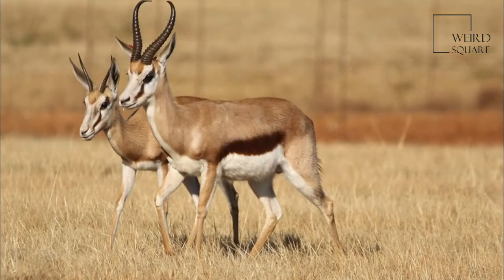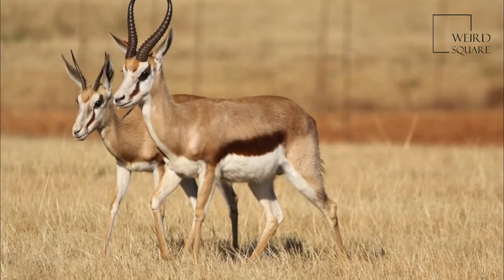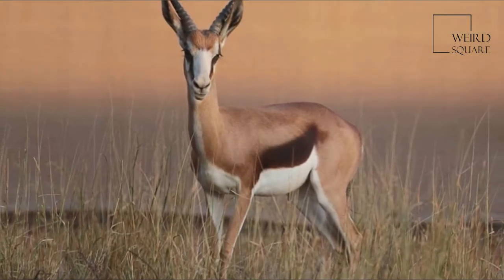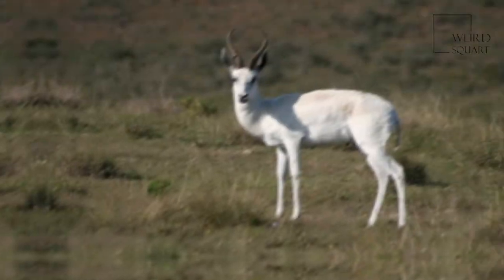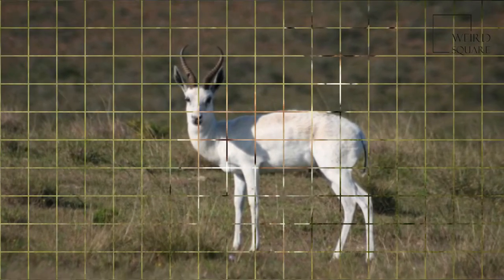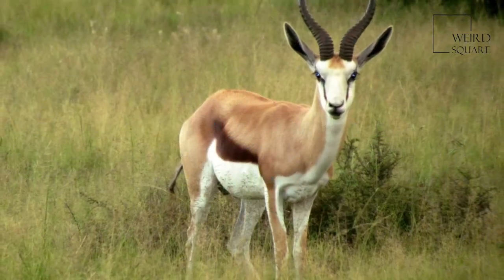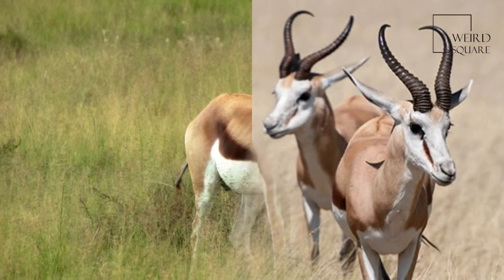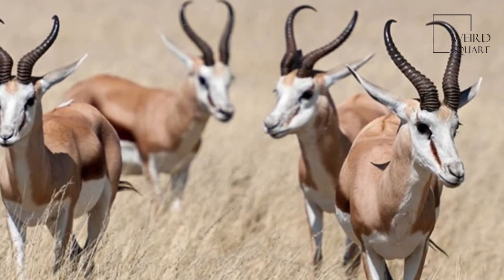A slender, long-legged antelope, the Springbok reaches 71 to 86 cm (28 to 34 in) at the shoulder and weighs between 27 and 42 kg (60 and 93 pounds). Both sexes have a pair of black, 35 to 50 cm (14 to 20 in) long horns that curve backwards.